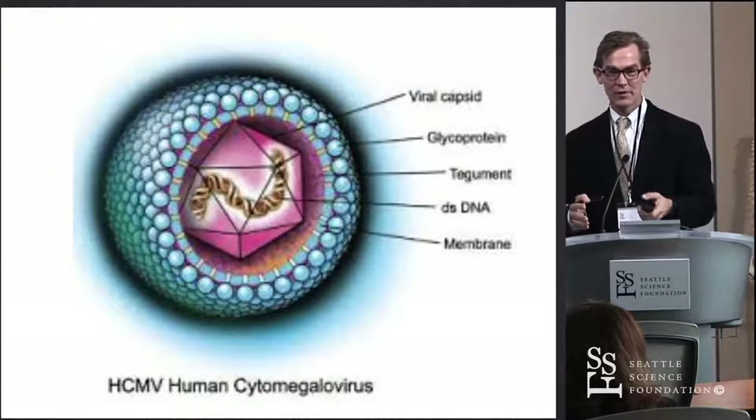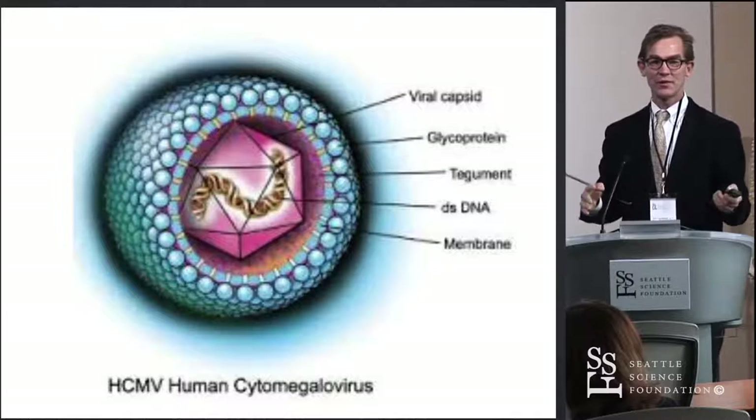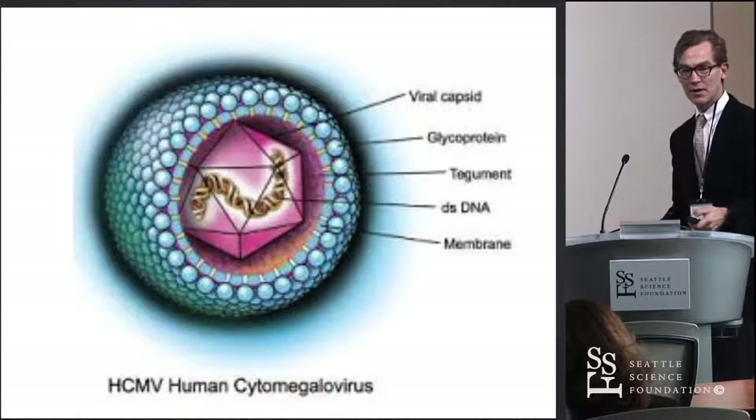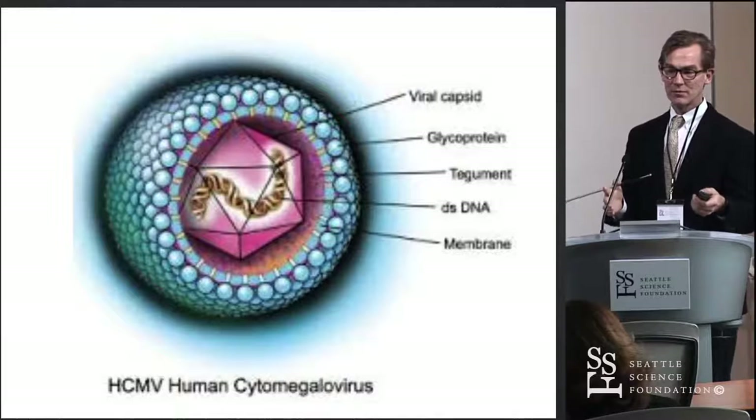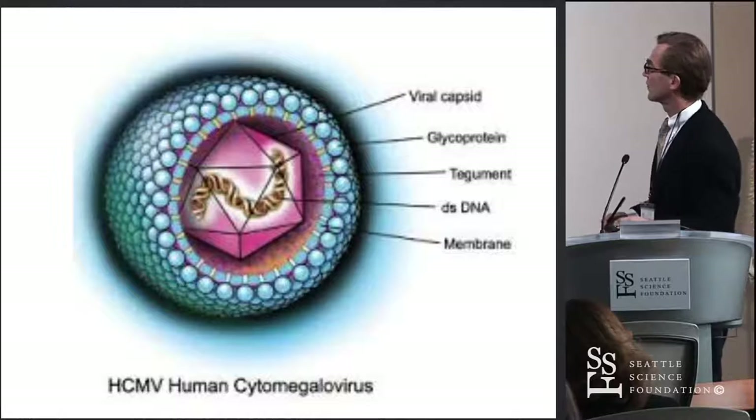I believe that this virus may be an innocent bystander when a tumor cell starts, but it may find that to be a very hospitable environment, and by getting activated, may promote the biology. Regardless of what is going on — if it's actually there and required for the tumor or merely present — if it can be targeted immunologically, then it may serve as a great biomarker for immunotherapy, as Duane mentioned. The survival data that's been presented is, I think, the best I'm aware of for glioblastoma.